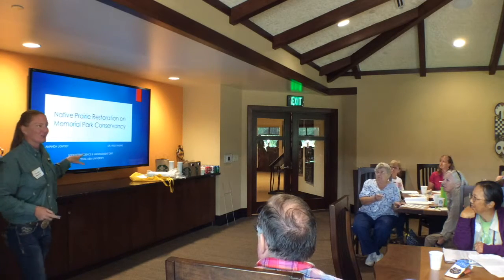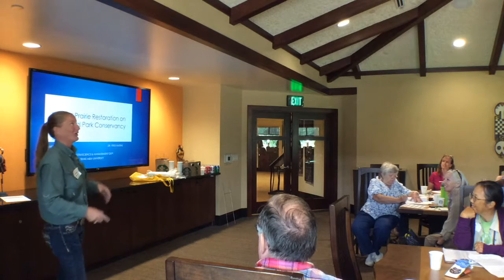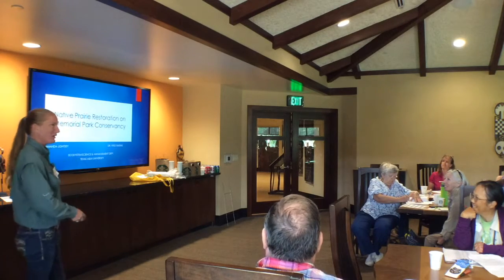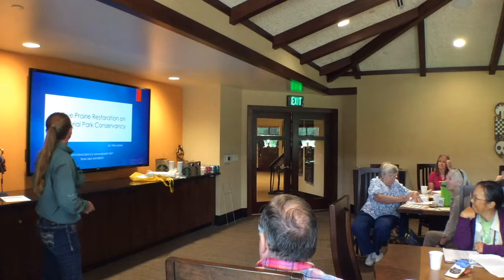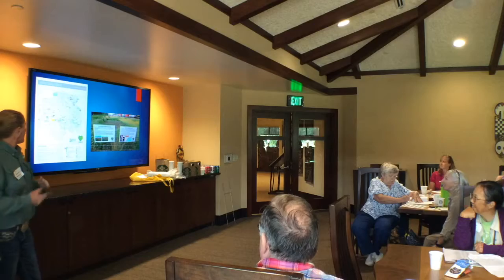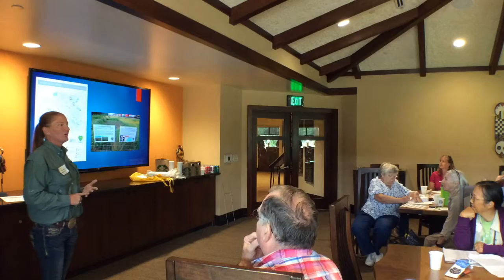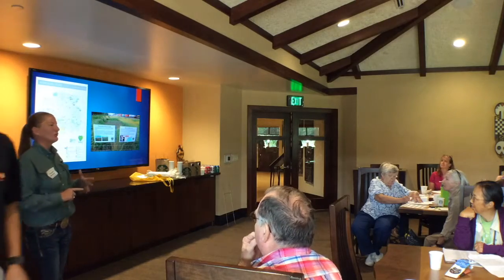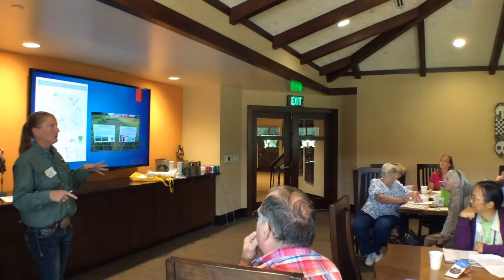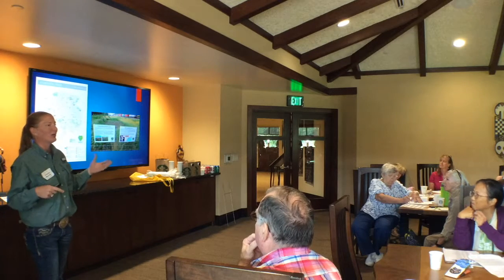I call my advisor Johnny Rainclouds sometimes because he can get a little down in the mouth about the permanent prairies. Anyway, we got together with the Memorial Park Conservancy in Houston and the Livestock Show and Rodeo to come in and try to repair some of these prairies that have just been pretty much demolished.